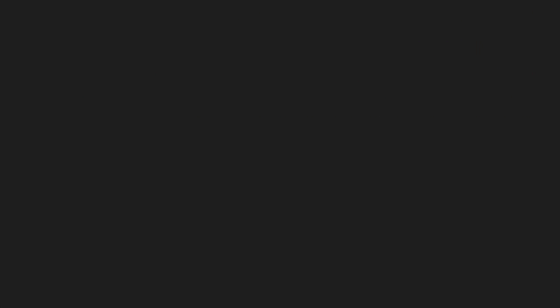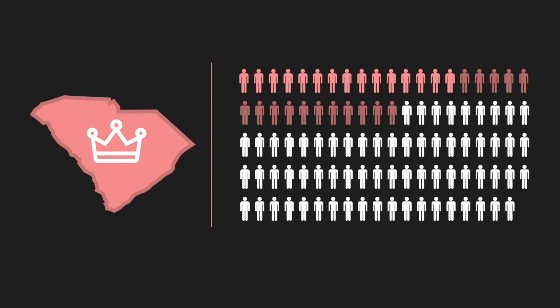The colony still had a royal governor in place, but most citizens preferred to think of the Committee of 99 as the colony's true government.